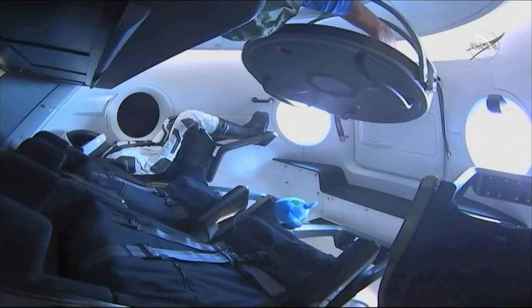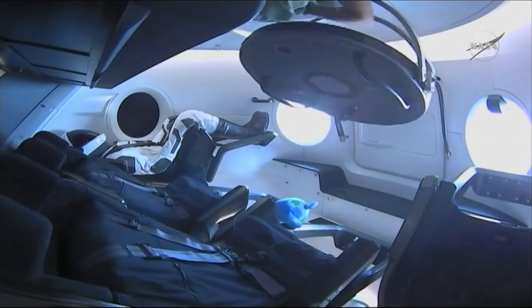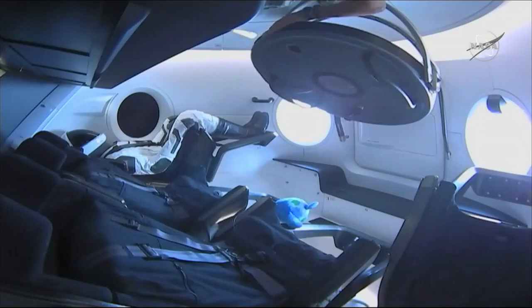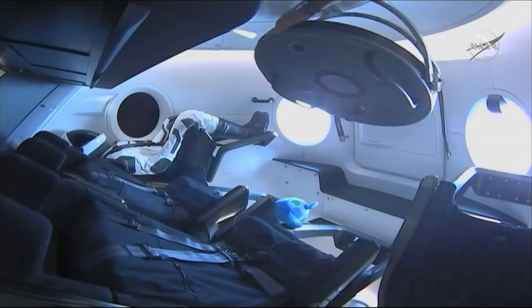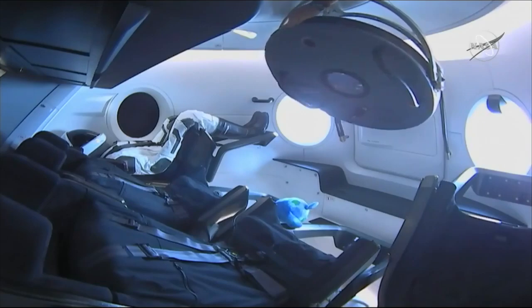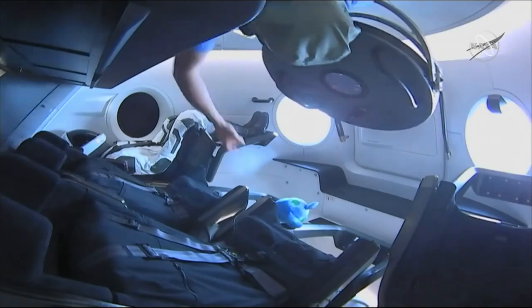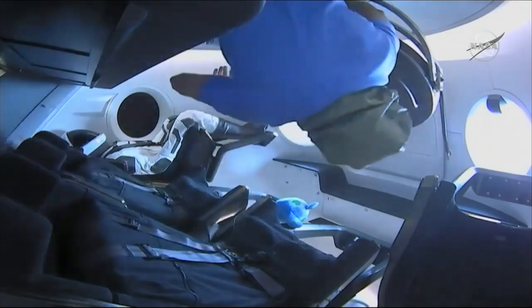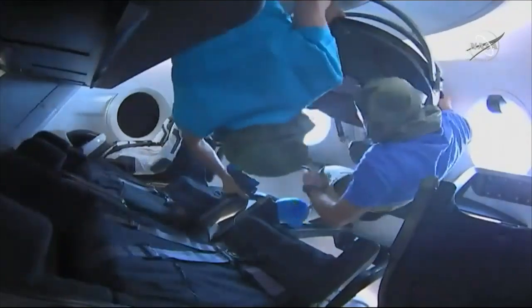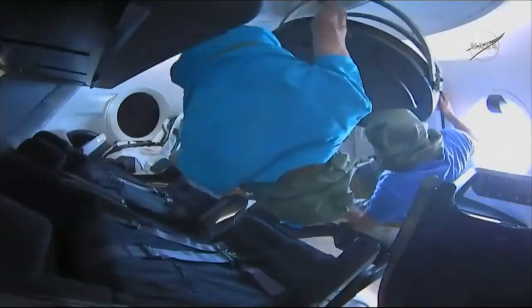The hatch is open and you can see an arm reaching in. This is the very first time that humans have been on orbit inside of a Dragon 2 capsule. It looks like David Saint-Jacques is going to be the first one through — he's going to take some quick atmospheric readings using a device from the U.S. side. There he is, David inside of Dragon — human beings inside the Dragon spacecraft.